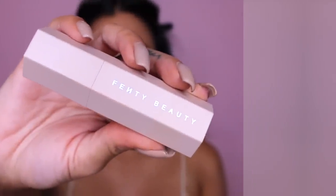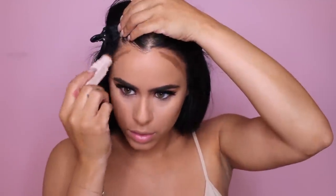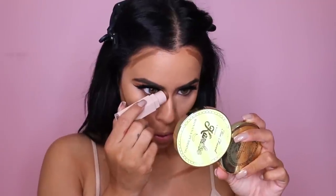We are gonna be doing cream contouring and I'm using one of the matchsticks from Fenty Beauty. I'm just applying this everywhere where I want to contour and then I'm gonna blend it out with a beauty blender. I love blending a cream contour out with a beauty blender — I feel like it looks a lot more natural once everything is blended out, as opposed to blending it out with a brush.